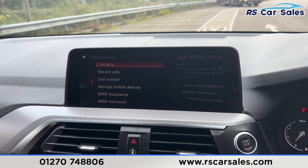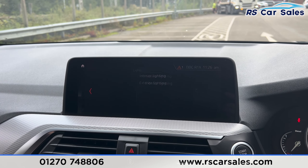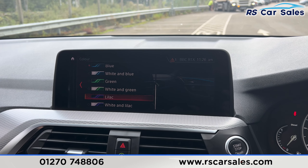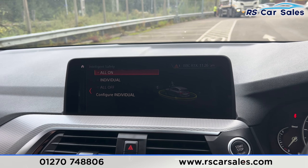We have Bluetooth audio and USB connectivity, as well as Bluetooth phone connectivity for making phone calls. Going to the main menu and then My Vehicle and Vehicle Settings, this is where you'll find the interior ambient lighting, with plenty of colours to choose from. We also have the intelligent safety system, making it a very safe vehicle to drive.